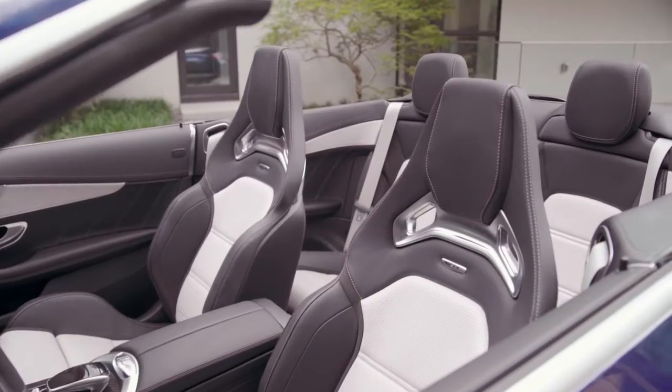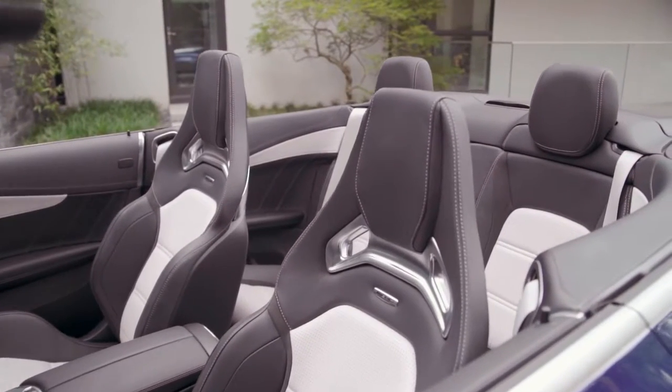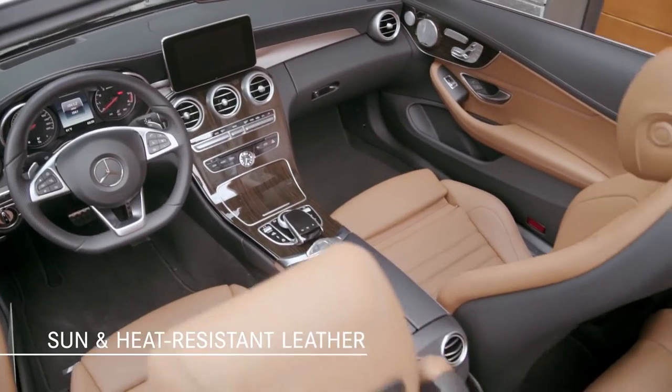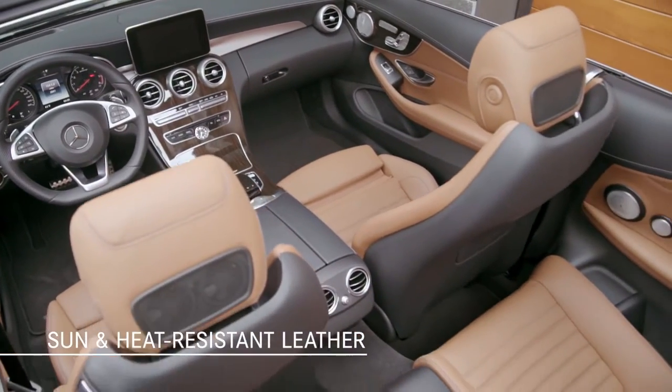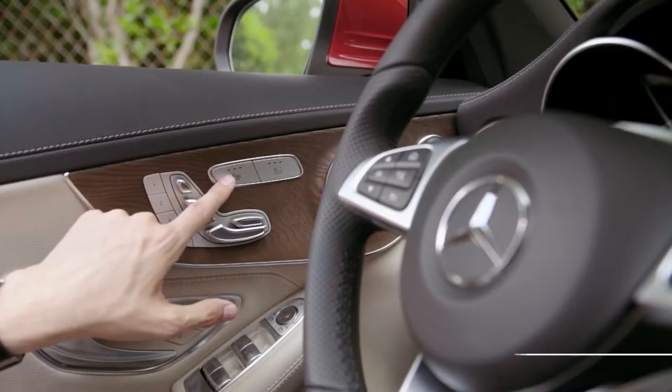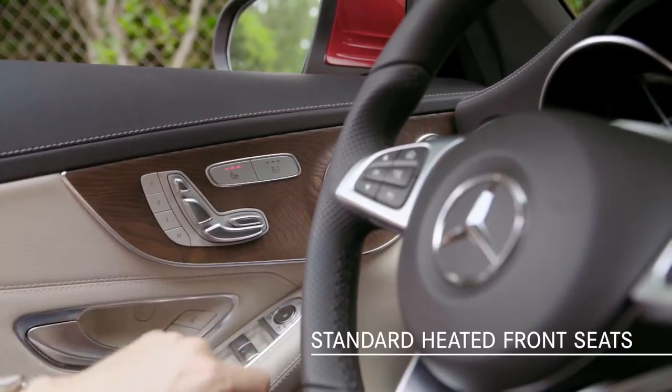Here's a small detail that illustrates just how thoughtfully the Cabriolet was designed. The leather is actually sunlight and heat resistant — not only does this enhance the durability of the upholstery, but it makes top-down driving more comfortable on hot summer days. For comfortable driving in cooler weather, heated front seats are standard.